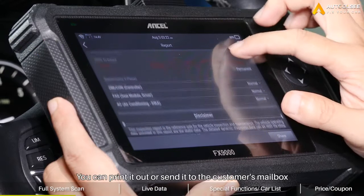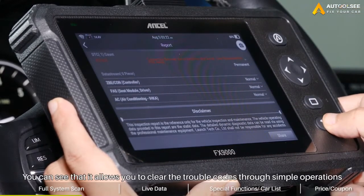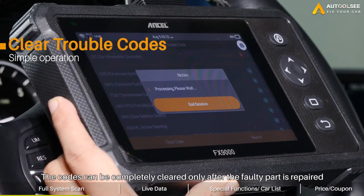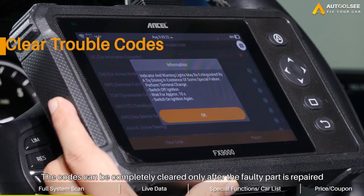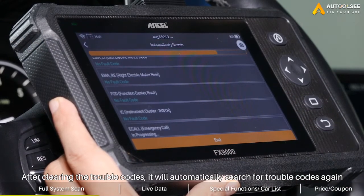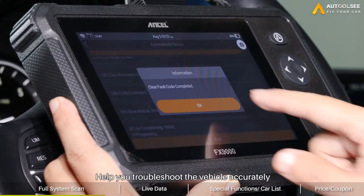You can print it out or send it to the customer's mailbox. You can also clear the trouble codes through simple operations. Of course, the code can be completely cleared only after the faulty part is repaired. After clearing the trouble codes, it will automatically search for trouble codes again to help you troubleshoot the vehicle accurately.